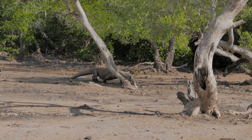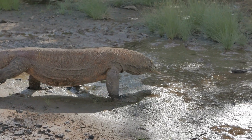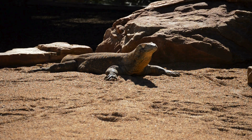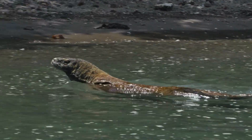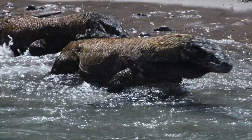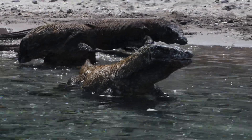Komodo dragons are solitary creatures. They typically live and hunt alone, only coming together during the breeding season. Their interactions are generally minimal, and they are territorial, often engaging in aggressive displays to assert dominance. When a Komodo dragon encounters another of its kind, it may engage in combat, where the larger individual usually wins, securing access to the best hunting grounds.